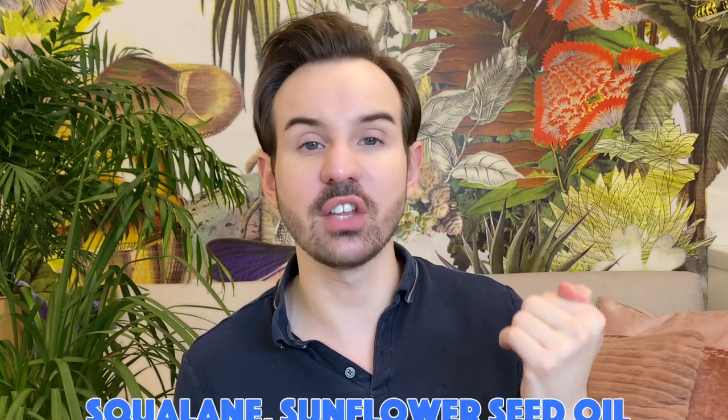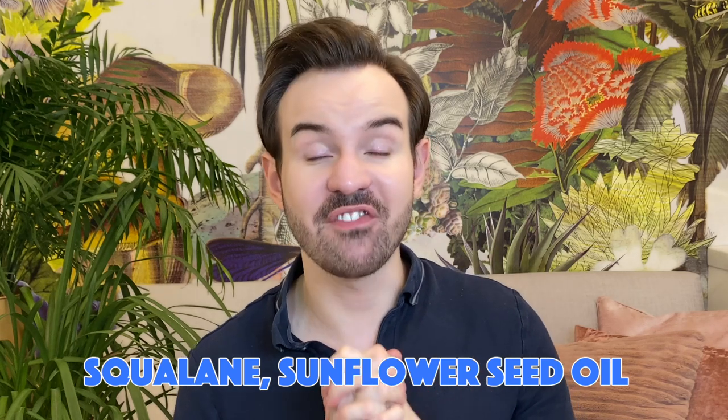Then we have squalane — I have a video on the difference between squalane and squalene. Squalane is an excellent emollient and very similar to the squalene we already have in our sebum, so it really helps to moisturize and retain water. Then we have sunflower seed oil, which is also in one of my favorite moisturizers from Caudalie — the Ultimate Nourishing Overnight Mask. Now, if we look at what they consider to be the actives, they are mostly plant-derived, and this is always the moment when you need to be a little more careful.